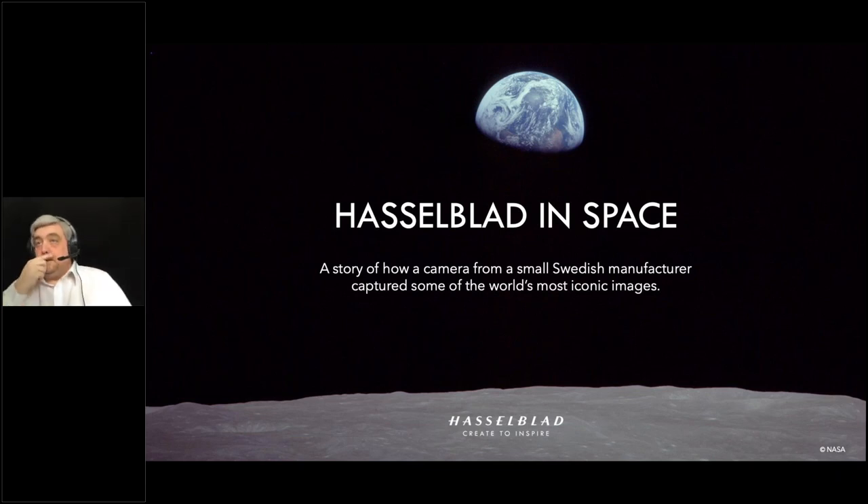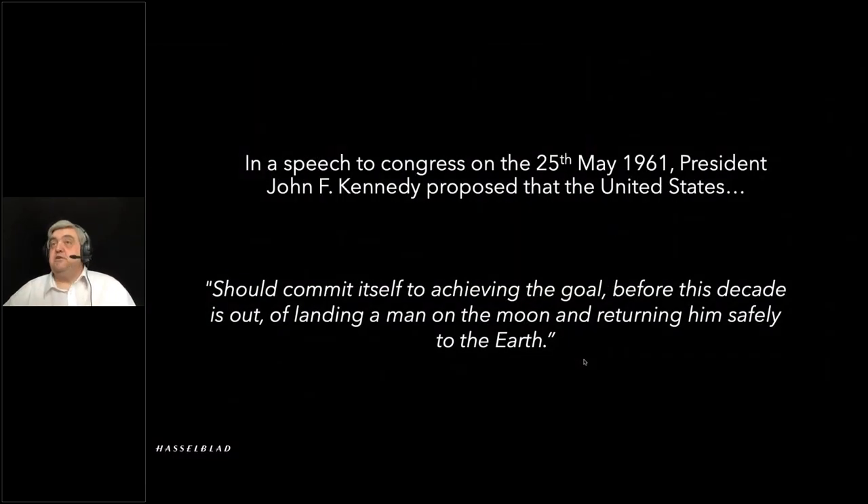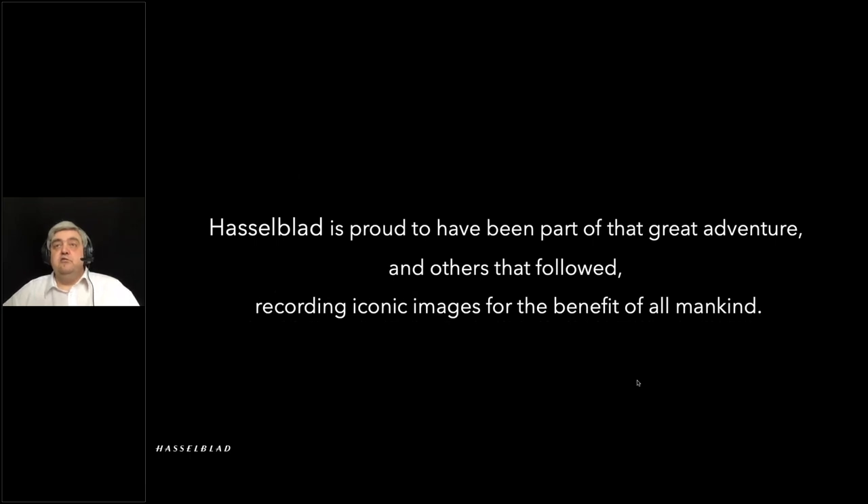Hi everyone. I'll go through this in as much detail as we possibly can in the time constraints — there's a huge amount of information and we just won't have enough time, so I'll do my best. You could say this is where everything started: the space race. President Kennedy committed the US to landing a man on the moon, and from Hasselblad's point of view we were honored and proud to be part of that. Our cameras recorded some of the most fantastic images you can imagine, not just through Apollo but beyond as well.